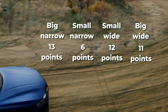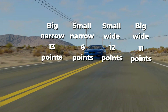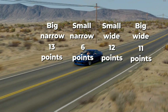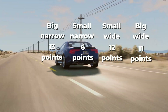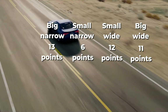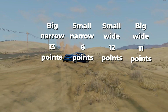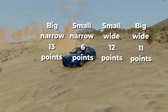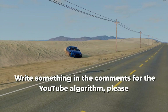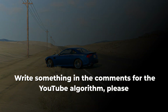Here are the results of the points that the wheels received in the tests. In general, for everyday use large narrow wheels are suitable, because they give lower fuel consumption, they are more comfortable, and in a sense universal. But if you are a fan of driving, then small and wide wheels are for you, because they give quick acceleration to 100 km/h and excellent handling. Well, that's all. Thank you very much for watching. I hope you enjoyed the video and learned something new. If so, please like this video to help other people find my channel. Thank you again for watching and see you soon!